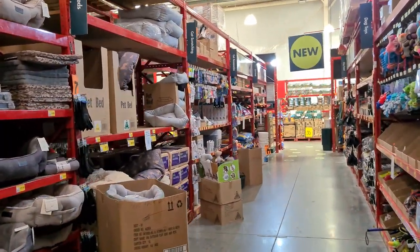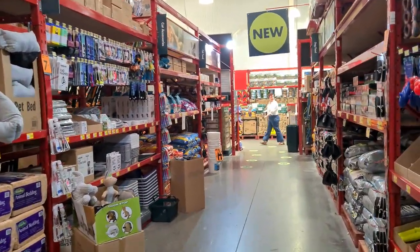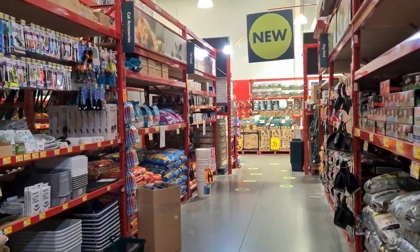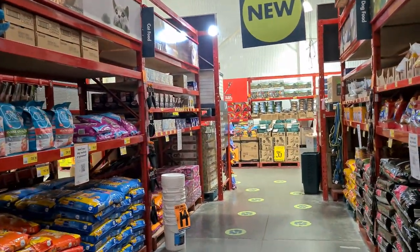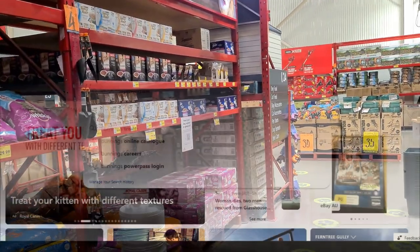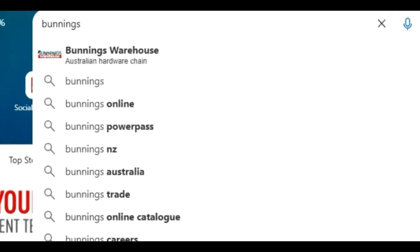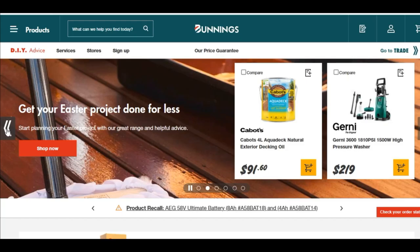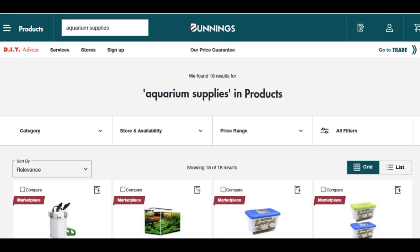But that story changes online, where they've actually got a third-party supplier who will provide you with a number of aquarium supplies delivered to your door. Not actually in the Bunnings store, but on the Bunnings website. So for people in Australia and perhaps even New Zealand, hop online, put in Bunnings, and up comes the hardware store that now has aquarium supplies.